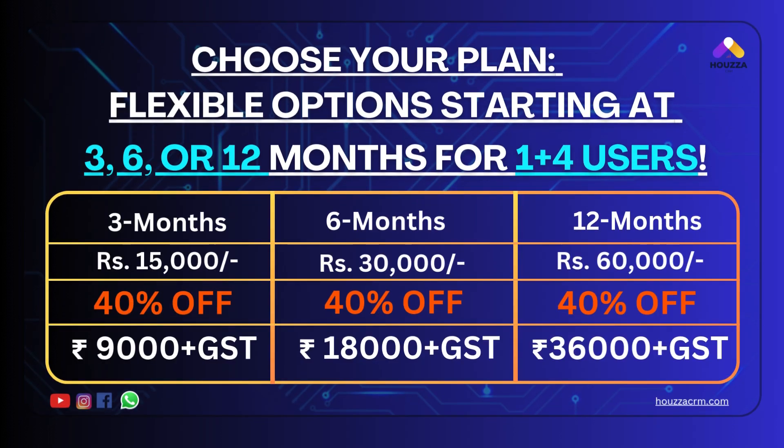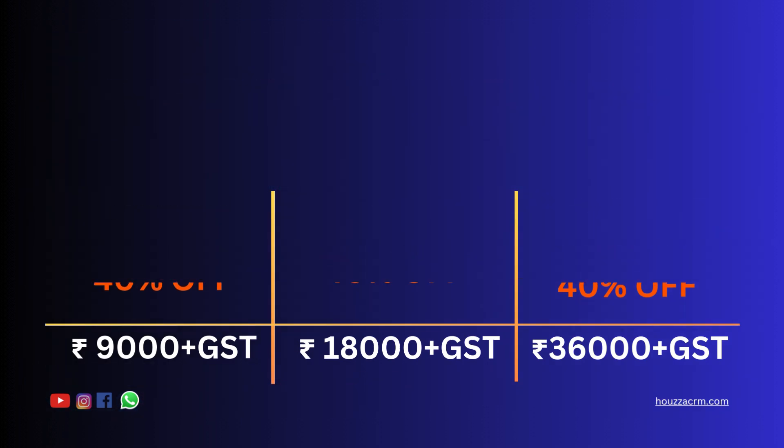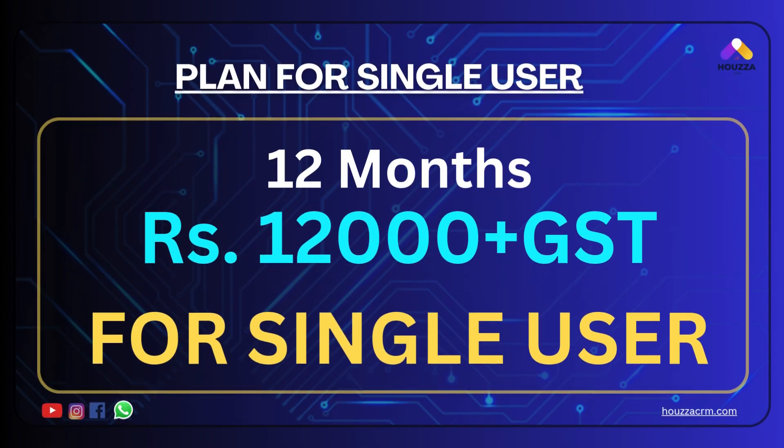Choose your plan — flexible options starting at 3, 6, or 12 months for 1 to 4 users, with 40% off. Plan for single user for 12 months at Rs 12,000 plus GST.